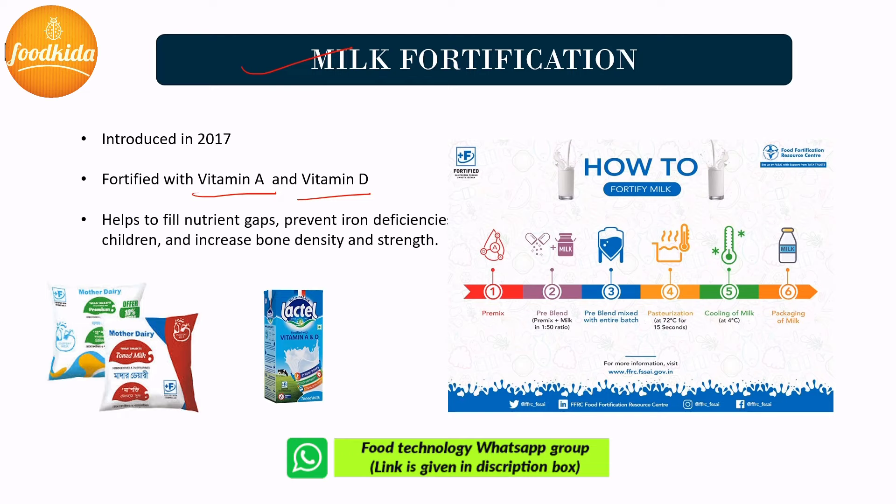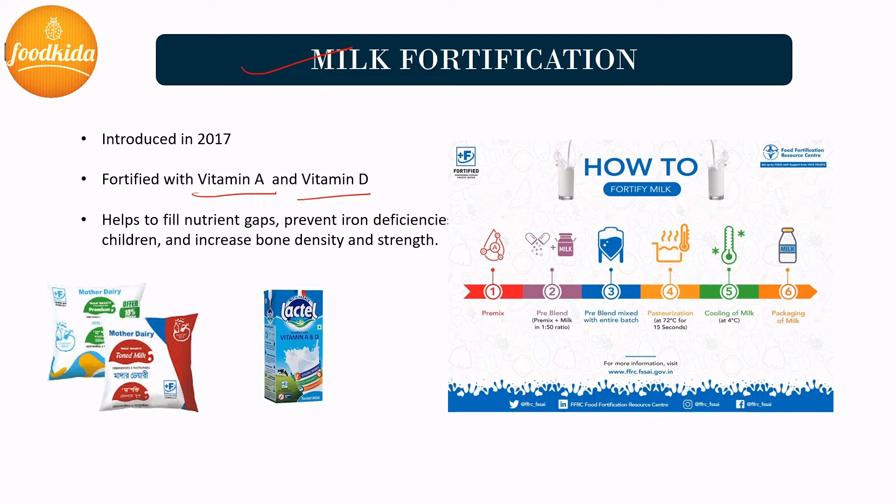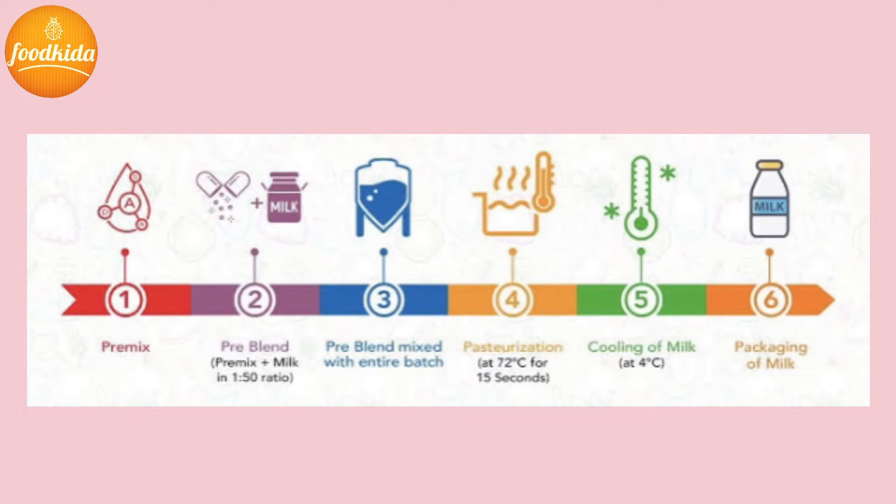In India, both young children and adults face problems of micronutrient malnutrition, so fortification of milk is a good strategy to address these deficiencies. Vitamin A is required by the body for good vision, and vitamin D for calcium absorption and enhancing immunity. The milk fortification process involves simply blending pre-mixtures of vitamin A and vitamin D into chilled milk and processing it further. Finally, fortified milk is produced and goes for quality check to confirm the presence of the fortificant.